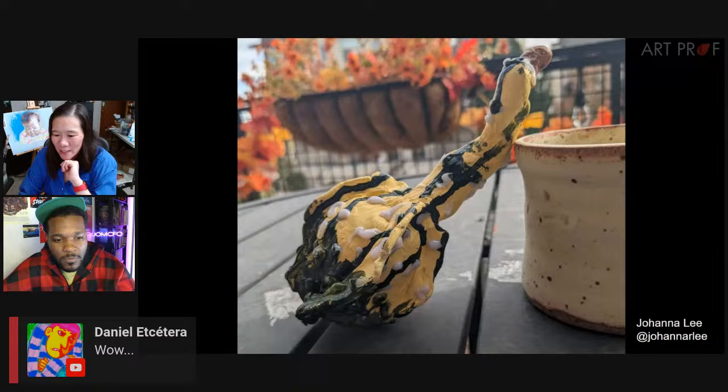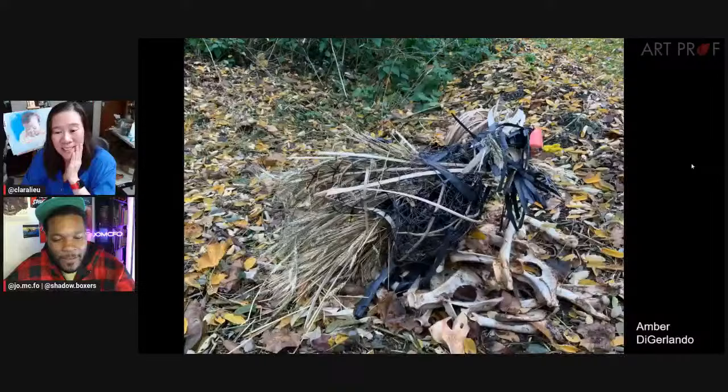Manette says fun experimentation. Daniel says wow. And Amanda says you used actual gourds — brilliant.